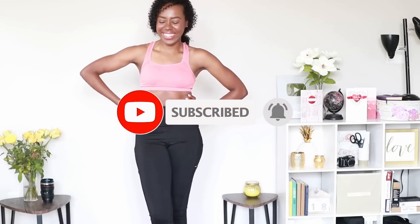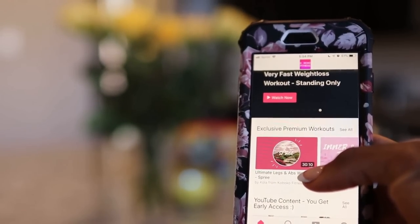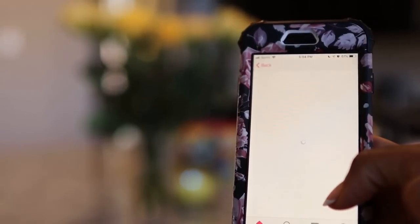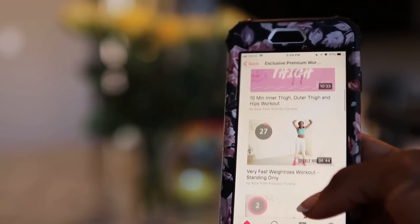Subscribe to my YouTube channel if you haven't done so already — it's totally free and it means so much to me. Download my app, available on the Apple iTunes Store and Google Play. I post exclusive workouts and educational content in the app, even better than this video.